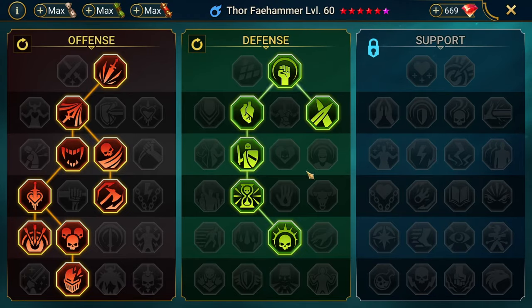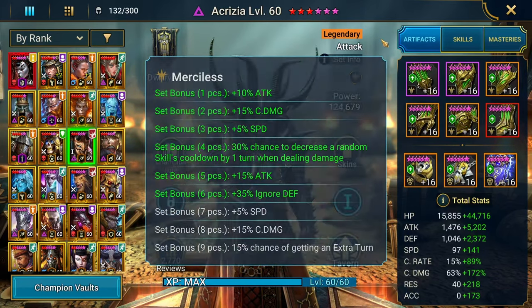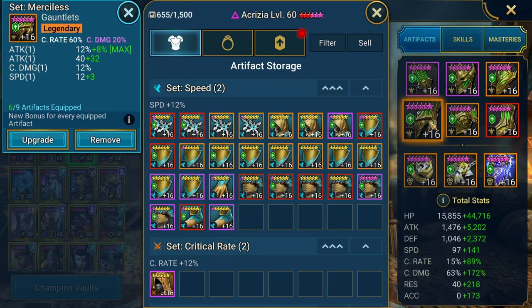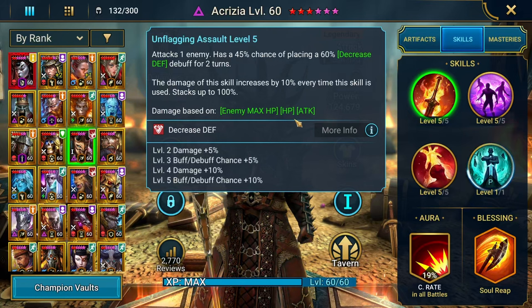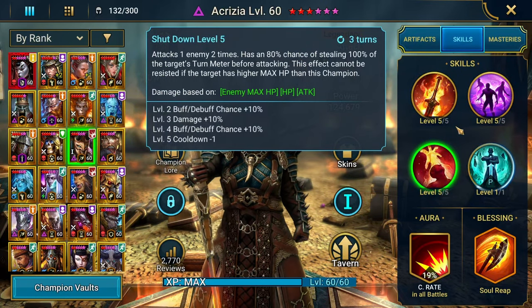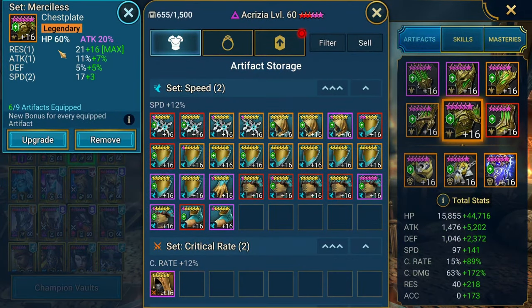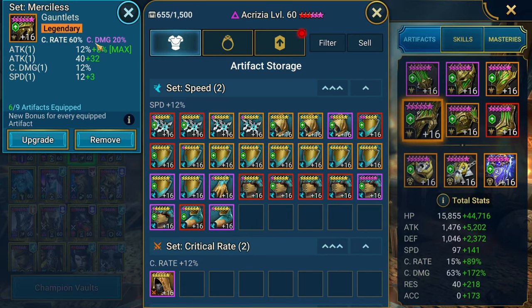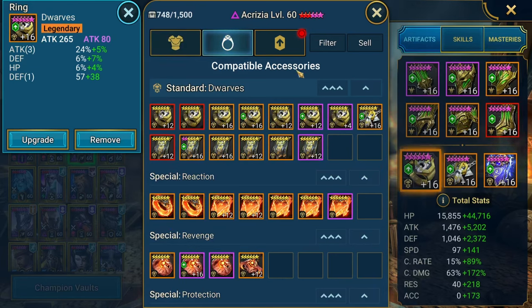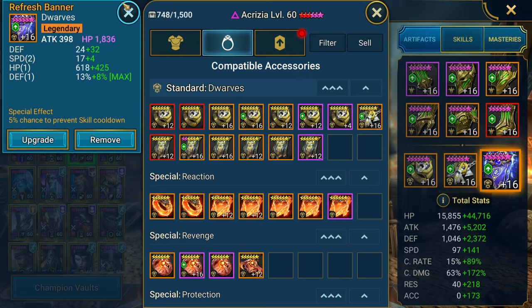Akrizia is also in a Merciless set, six pieces for the ignore defense. Her specific gear is a little different in the sense that her damage comes from enemy max HP, HP, and attack. HP and attack percent on the chest. Crit rate — I want crit damage, but it is what it is. Attack percent on the boots with speed, attack with triple attack, and attack on the ascension. Crit damage with crit damage, attack HP.